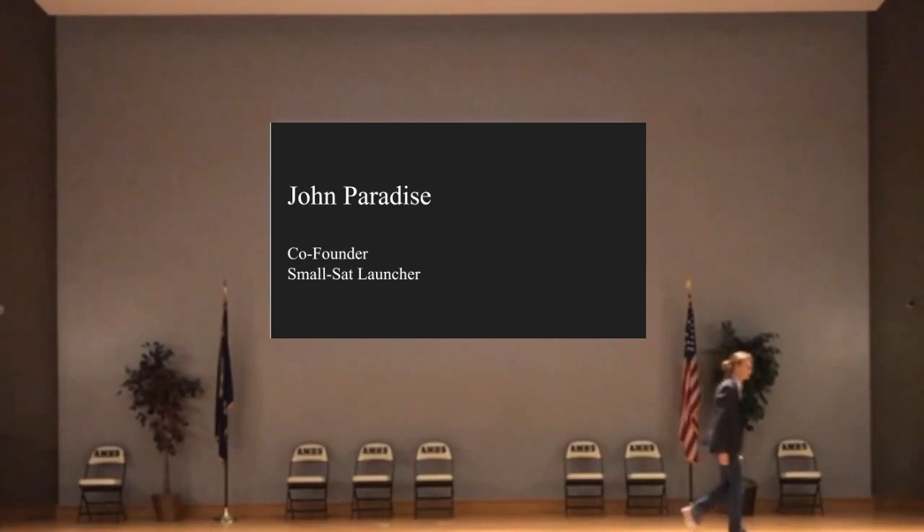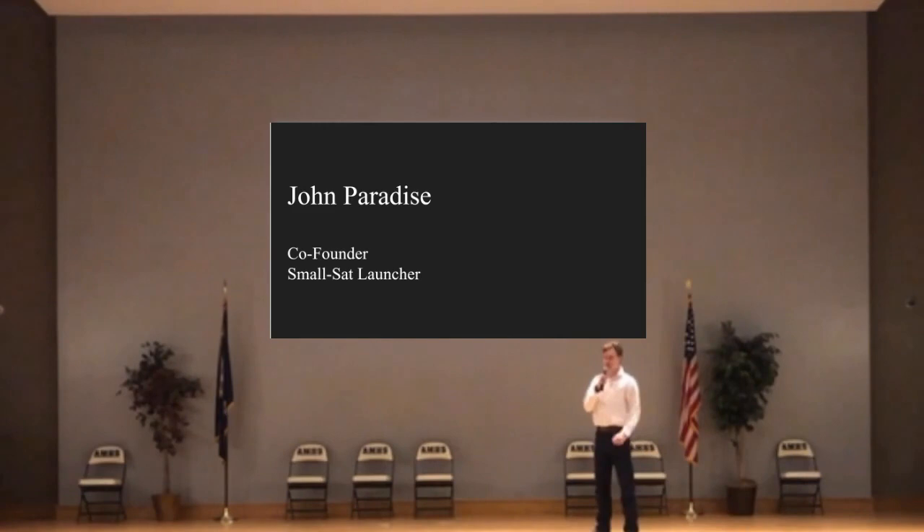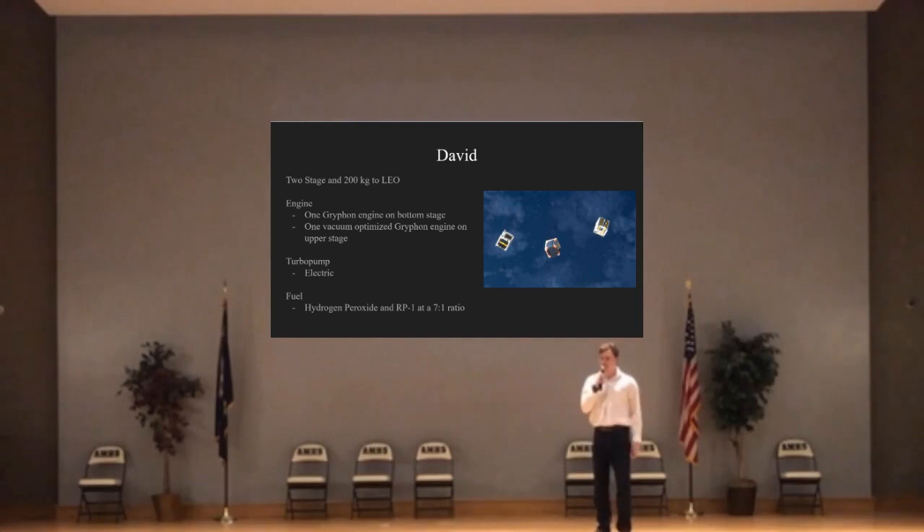It is now my honor to present John Paradise, co-founder and lead on the SmallSat Launcher. Thank you. My name is John Paradise. I am a co-founder of Griffin Space LLC. I will be taking the lead on the SmallSat Launcher portion of our startup project. Our initial rocket will be David, a small, two-stage rocket designed to bring 200 kilograms of payload to low-Earth orbit.